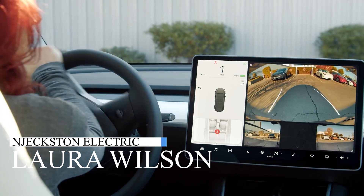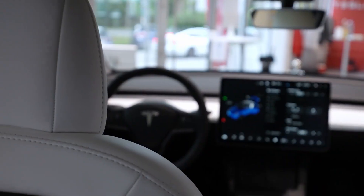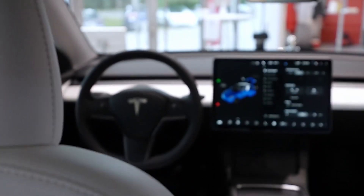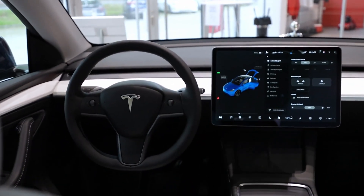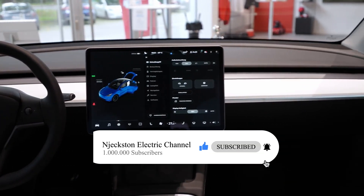Welcome guys, I am Laura Wilson and you are watching EV News on Jexton Electric. In this edition, I'm going to talk about Tesla's latest features and their biggest update yet. Click subscribe and the bell icon so you don't miss out on our next edition.